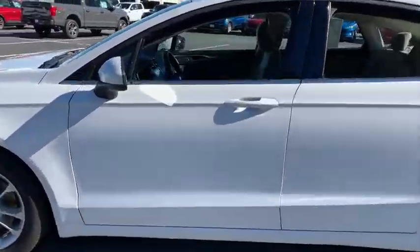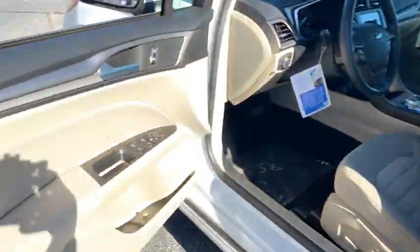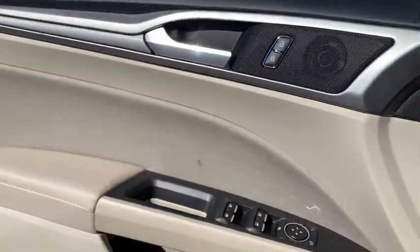Traction control, dual airbags, power steering, four-wheel disc brakes, trip computer, power windows, rear window defroster, electronic stability control, compass, security system, panic alarm, brake assist.